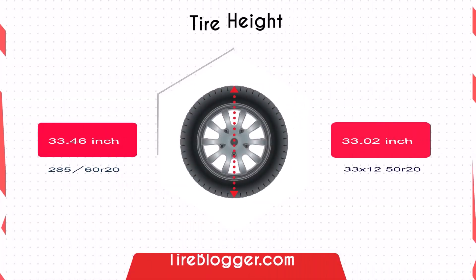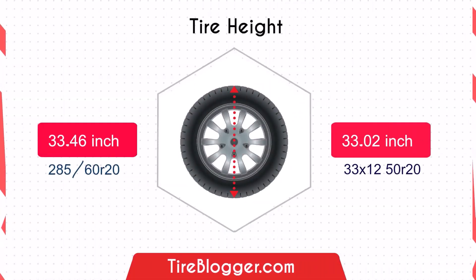Next, let's discuss the tyre diameter. The 285/60 is slightly larger in diameter by 0.44 inches compared to the 33/12.5, providing marginally more ground clearance, which can be beneficial for off-road driving, though the difference is minimal.